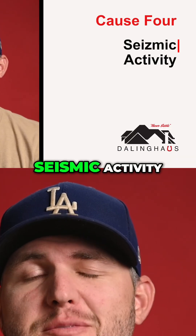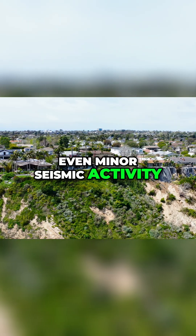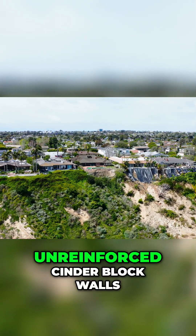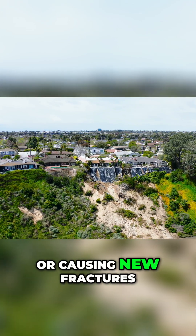Cause four: seismic activity. Let's face it — we're in earthquake country. Even minor seismic activity can stress older, unreinforced cinder block walls, contributing to existing damage or causing new fractures.